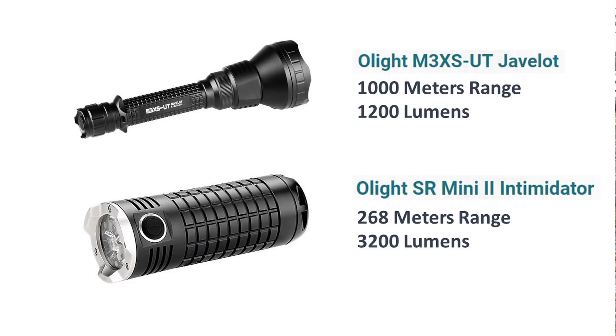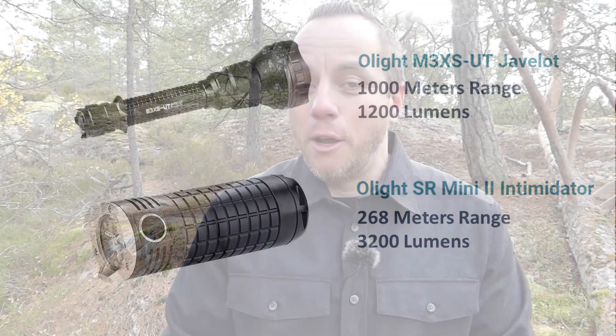To illustrate, take two lights from Olight — a Chinese manufacturer that produces very good quality lights at medium price and upwards. The Olight SR Mini has a lumens rating of 3,200 and the M3XS has a lumens rating of 1,200. So the M3XS has 2,000 fewer lumens than the SR Mini, yet the range of the M3XS is 1,200 meters — 1.2 kilometers — while the SR Mini only has a range of 268 meters. You can see the range of a light has most to do with the shape of the reflector and the lens in front of the LED, not just the lumens output.